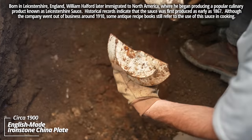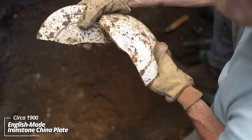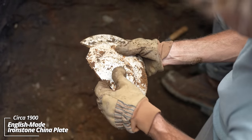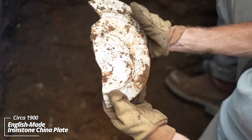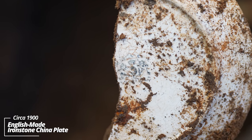Ironstone pieces — looks like nearly a whole plate. There's a very weak stamp; you can't read it, but you can see some kind of coat of arms, typical with English potters.